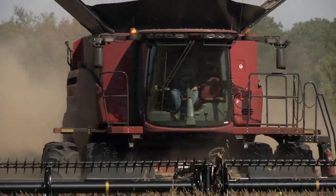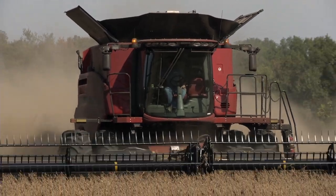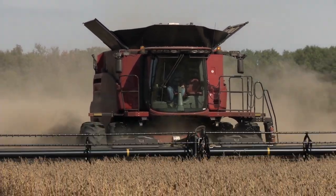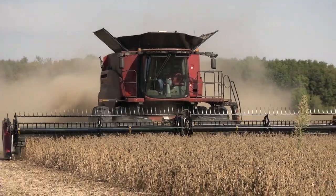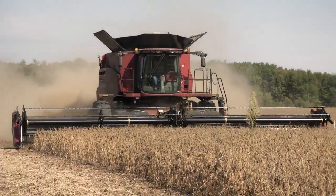These are 2.0 maturity soybeans. They were planted somewhere around the 22nd of May — seven and a half inch drilled beans planted at about 150,000.